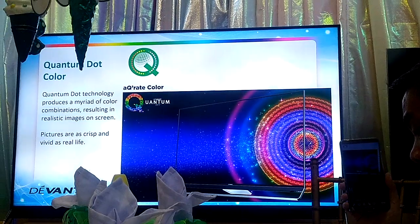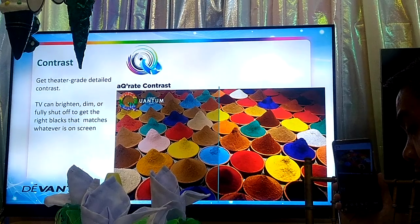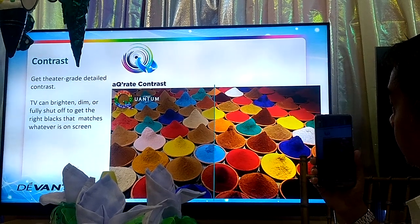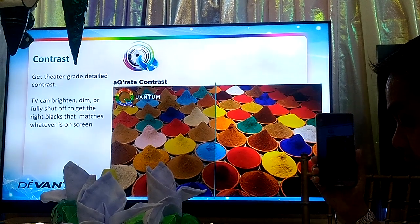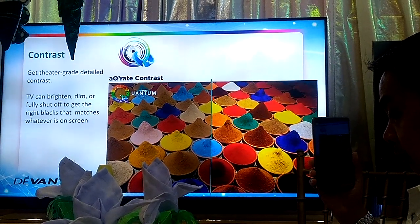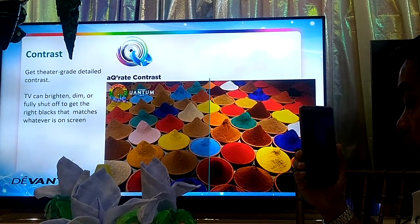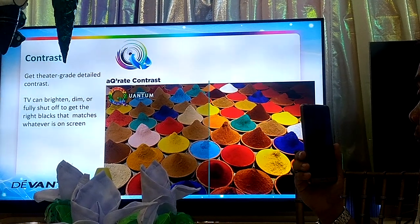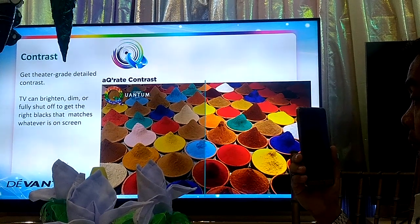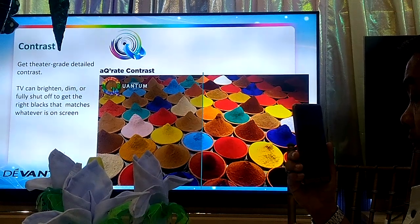The Devan Quantum TV also has a technology called local dimming. What does local dimming do? It manipulates the LED backlight. So if you wanted to watch, say, a Batman movie with more dark scenes, the local dimming technology will dim the backlight so your TV can portray realistic dark scenes and achieve accurate contrast.